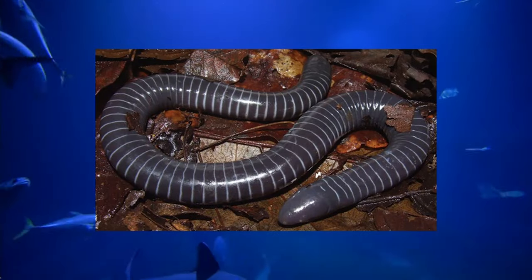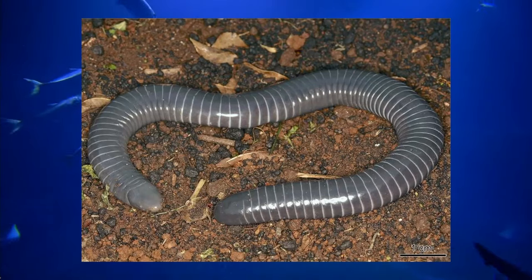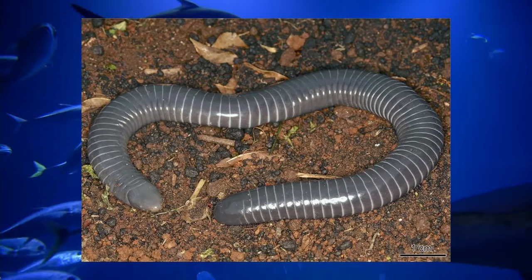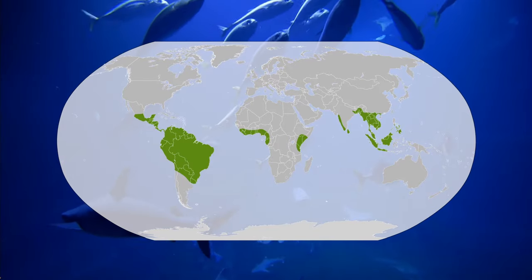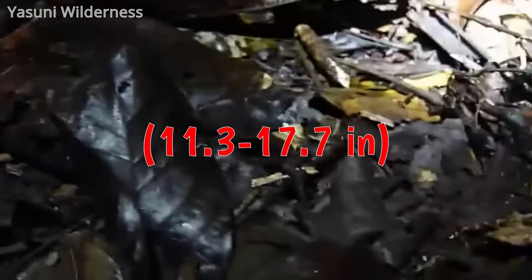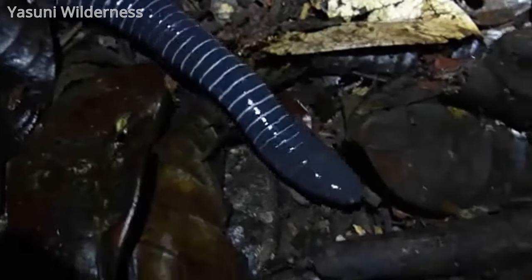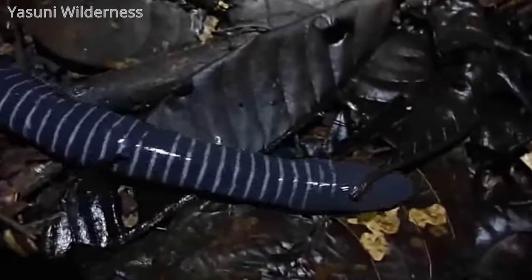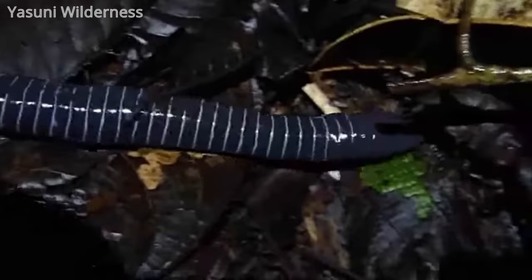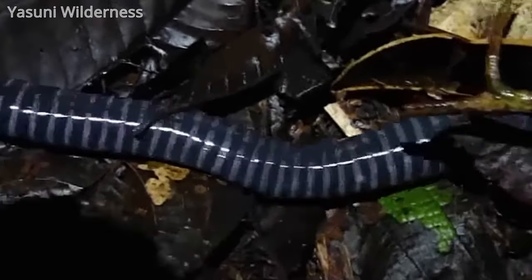The Ringed Caecilian is a species of caecilian — basically limbless snake-like amphibians — although this one kind of just looks like a big worm. They can be found all over South America, primarily anywhere east of the Andes. The Ringed Caecilian measures 286 to 450 millimeters long. These amphibians have unique skin glands serving different specialized functions: glands on the head excrete a lubricating mucus which helps them burrow, while at the tail region, skin glands are full of noxious chemicals that act as a poison defense from predators.